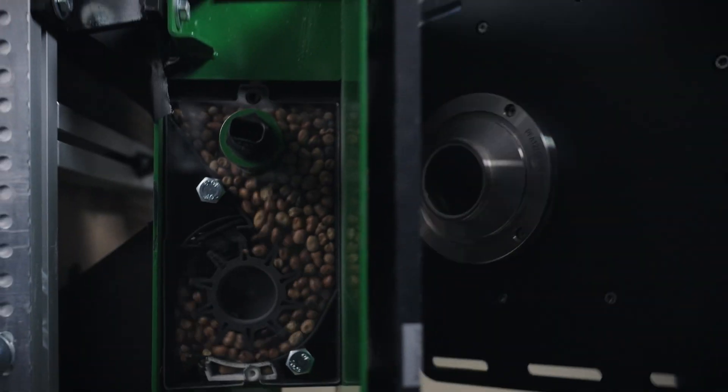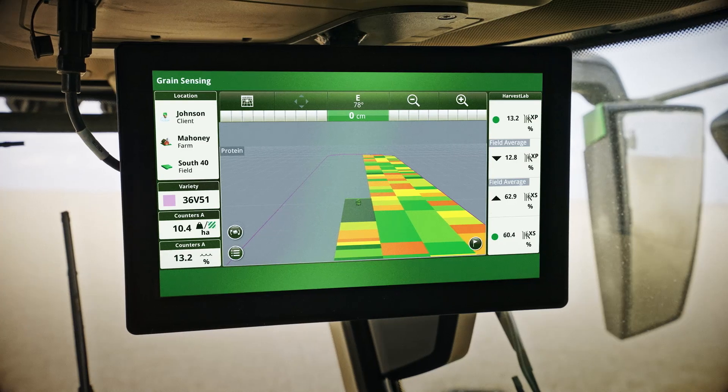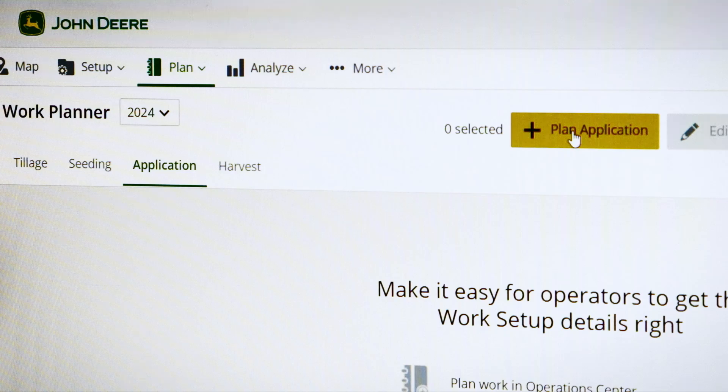The Intelligent Solutions Group develops the so-called tech stack. That includes controllers and sensors to telematics devices that connect all of our equipment with the cloud. And then lastly, the backend — the web applications and mobile applications that allow our customers to monitor their equipment in the field and make better decisions.